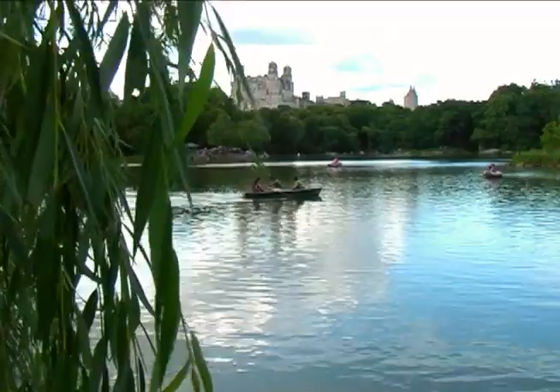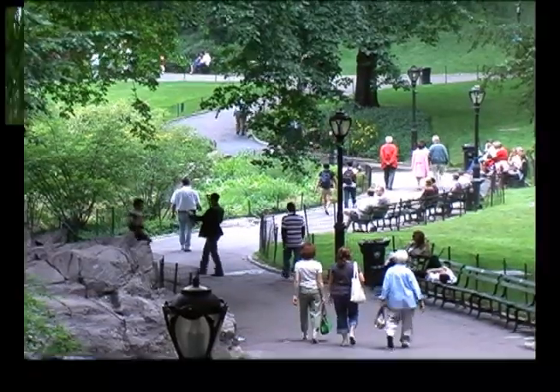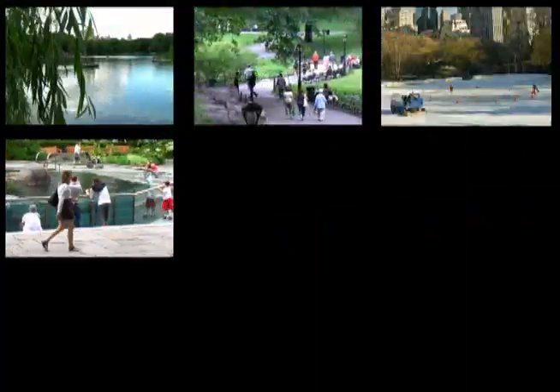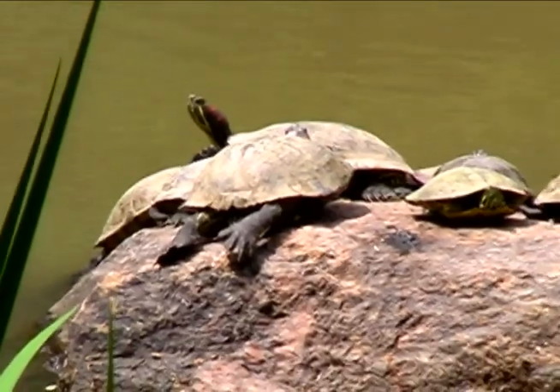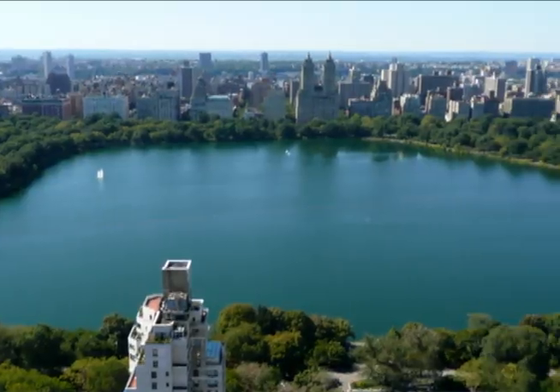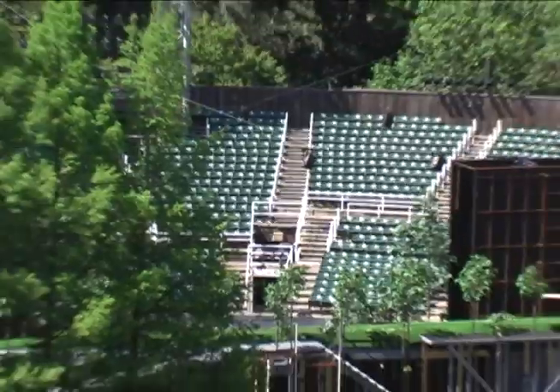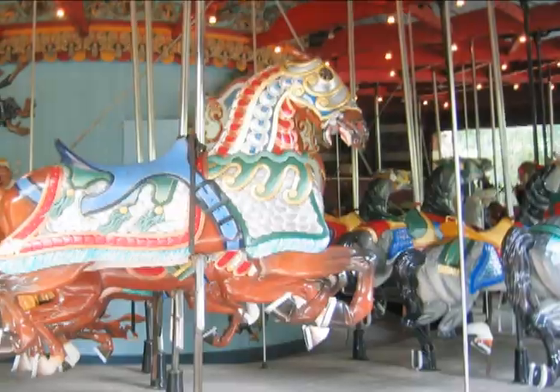It contains several lakes and ponds, extensive walking tracks, two ice skating rinks — one of which is a swimming pool in July and August — the Central Park Zoo, the Central Park Conservatory Garden, a wildlife sanctuary, a large area of natural woods, a reservoir with an encircling running track, 37 kids playgrounds, Delacorte Theatre, and of course the famous Central Park Carousel.